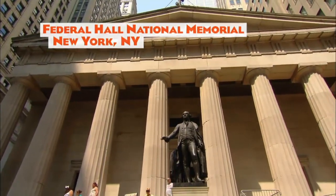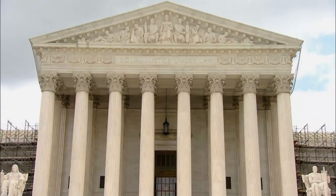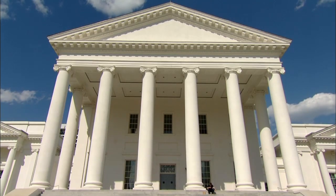This was the first republic of the modern era to turn away from monarchy permanently. And this was radical. It was new. It was dangerous. And they announced all of this with Greco-Roman architecture.